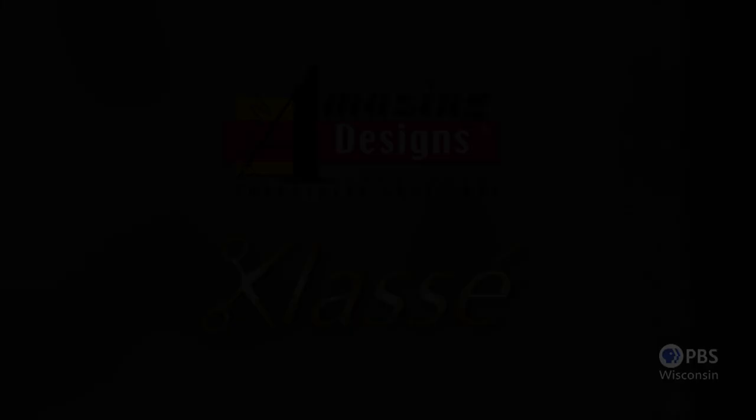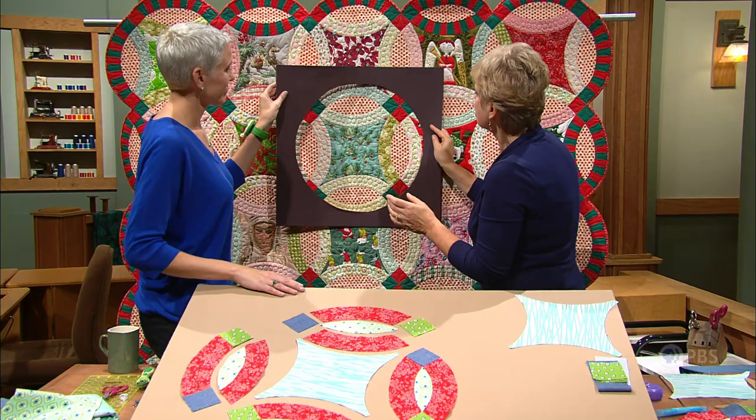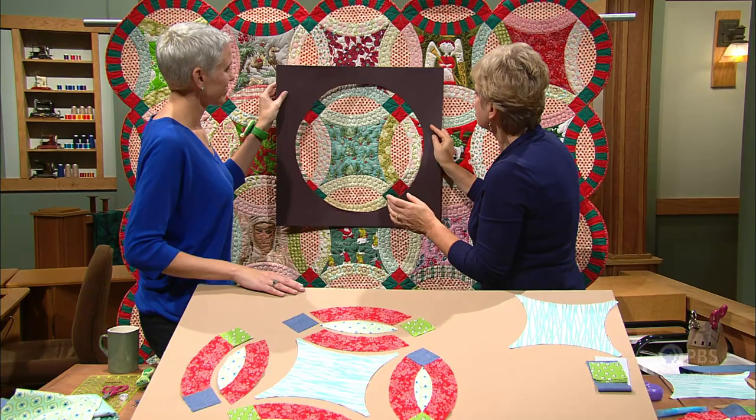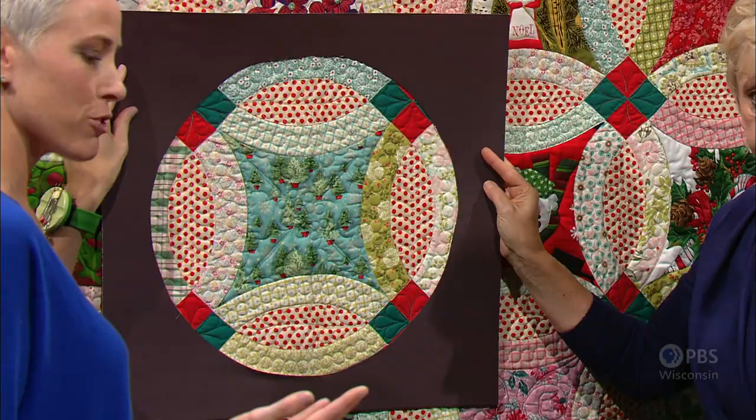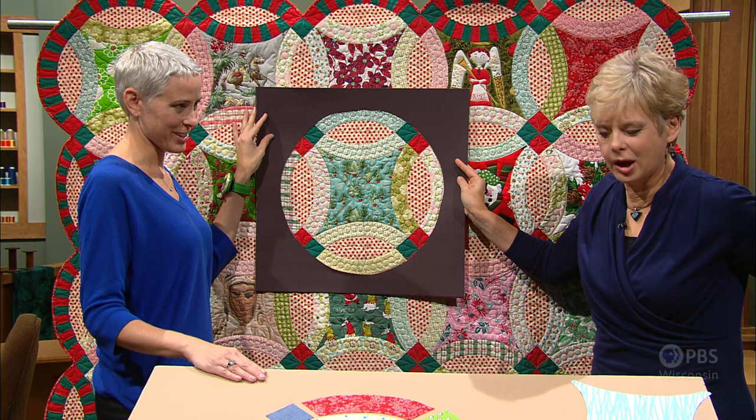We're going to start with Victoria's quilt Remembering Christmas Past, which is filled with images from her childhood. The concave square of the double wedding ring design is the perfect palette to showcase memories using fabric. With this quilt as the backdrop, learn her secret to piecing this traditional design. People sometimes steer away from this design, but if you break it down, it's really quite manageable. The curve piecing is really not that hard, but it's a patience builder — and we all need more patience.